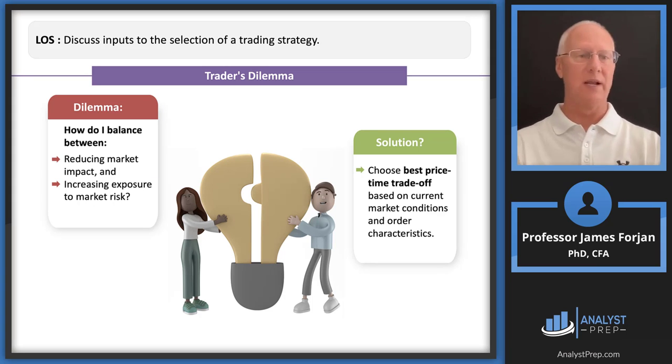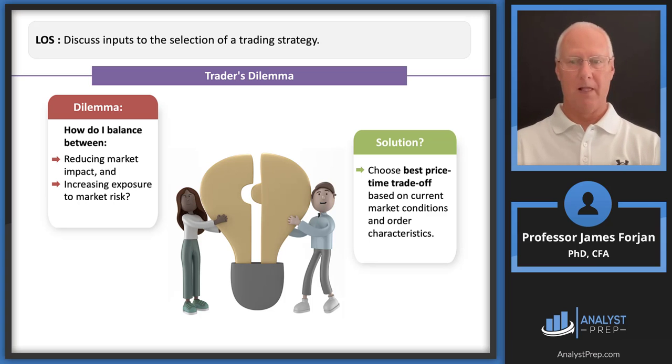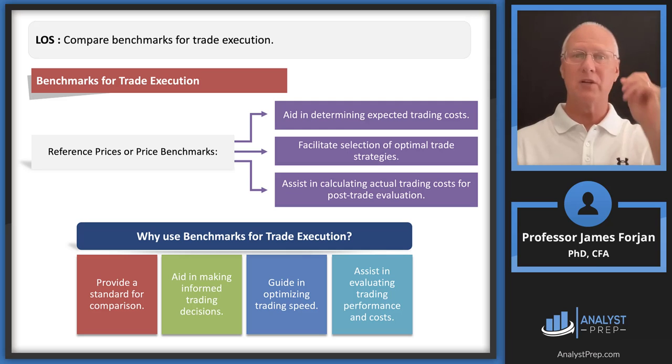The trader's dilemma: how do we balance hiding the size of our trade versus increasing exposure to market risk? If we hide and stay away, the price might move against us in a dark pool or on an exchange. The solution is finding the best price-time trade-off based on current conditions and order characteristics.